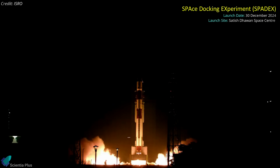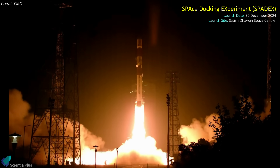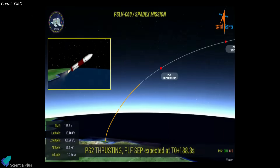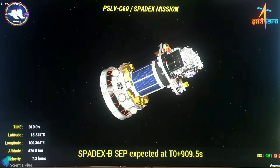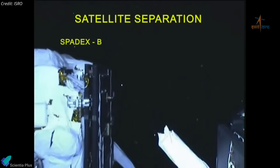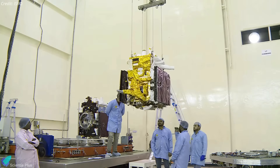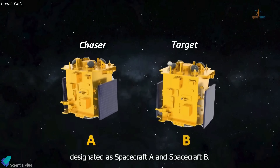The Indian Space Research Organization successfully launched the Space Docking Experiment SpaDeX mission from the Satish Dhawan Space Center in Sriharikota on December 30th, atop a PSLV rocket. The mission aims to demonstrate critical technologies for orbital rendezvous and docking. The rocket's ascent was flawless, with each stage separating as planned, guiding the spacecraft into low-Earth orbit. The two satellites — designated Spacecraft A and Spacecraft B — were deployed into a predetermined low-Earth orbit at an altitude of 470 kilometers and an inclination of 55 degrees. Each spacecraft weighs approximately 220 kilograms, with Spacecraft A acting as the chaser and B serving as the target for the autonomous docking operations.